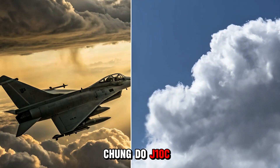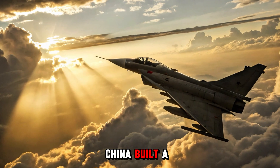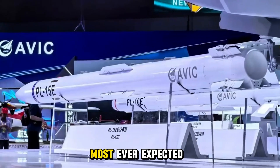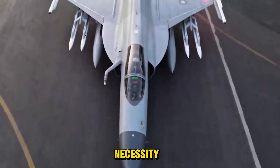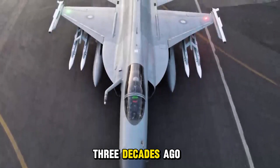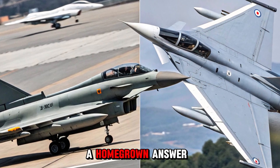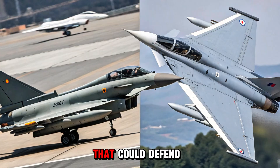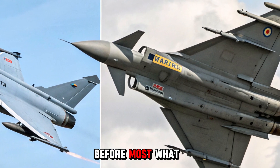This is the Chengdu J-10C, and while much of the world looked westward, China built a dragon that flies faster, hits harder, and thinks smarter than most ever expected. Born in secrecy and sharpened by necessity, the J-10C is the latest evolution of a program that started over three decades ago. Back then, China needed an answer — a homegrown answer — to foreign air power dominance. They wanted something that could defend their skies, dominate a dogfight, and adapt to a future they saw coming before most.